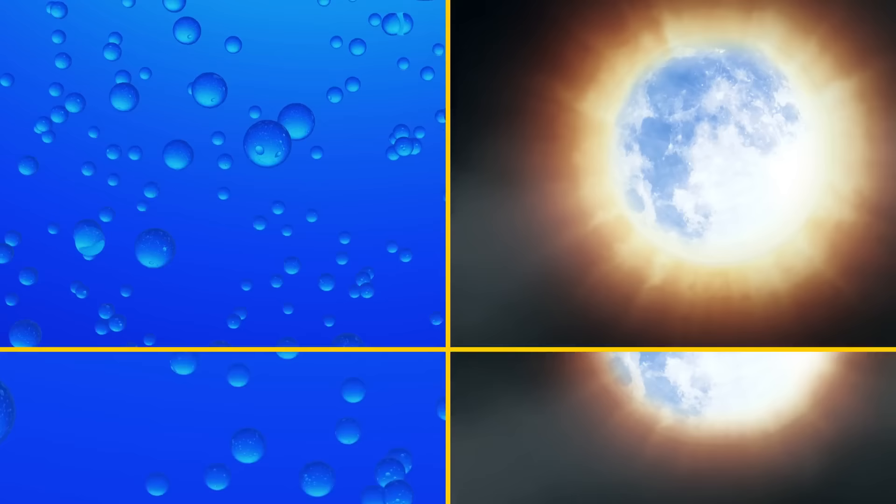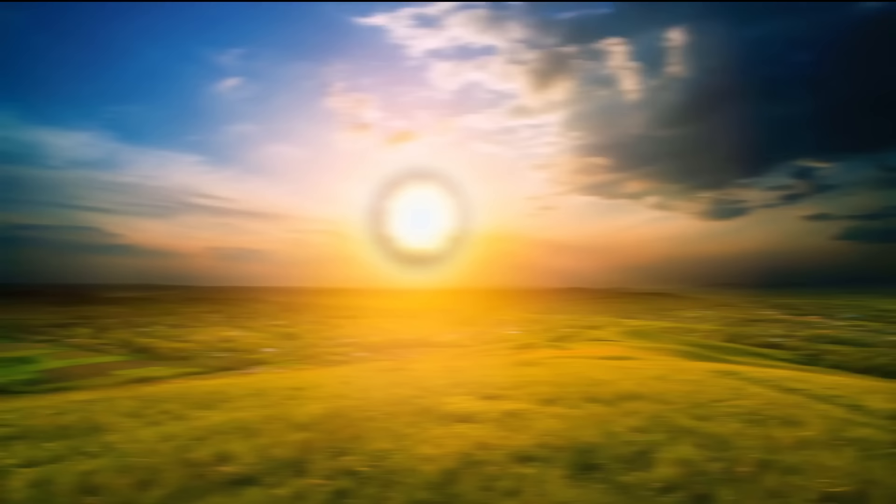If the water droplets are large, the corona will look like a bright spot the size of the moon itself. Both the corona and halo might also occur during the day when the sun is shining. But be sure to wear sunglasses before glancing at it, because it's very bright and really bad for your eyes.